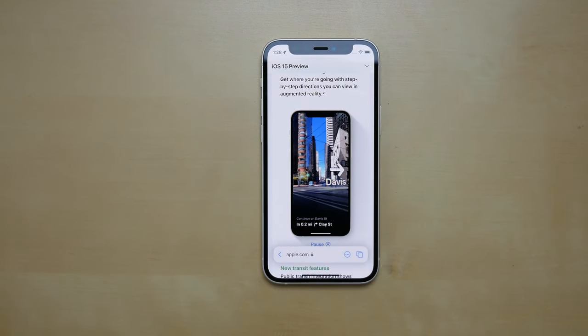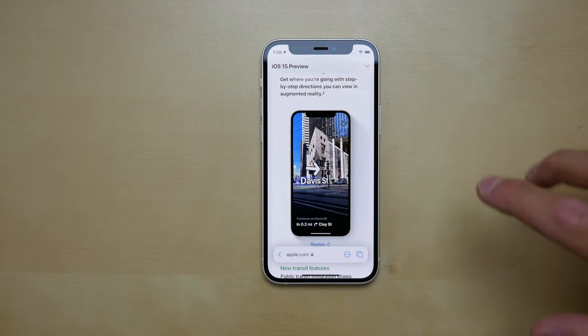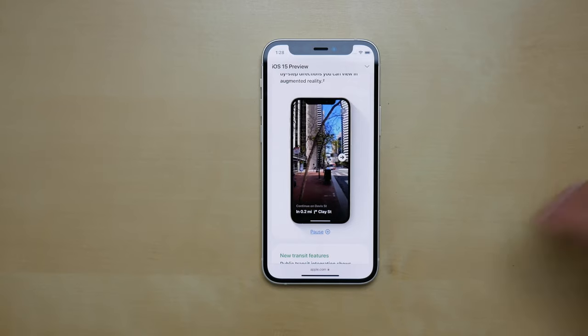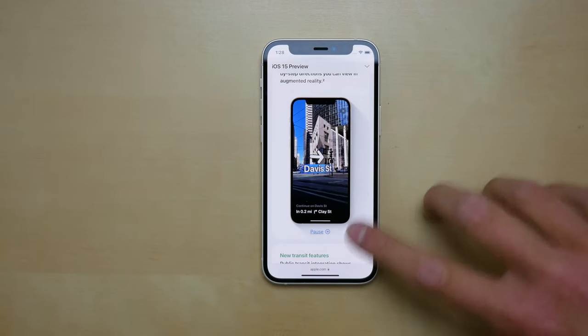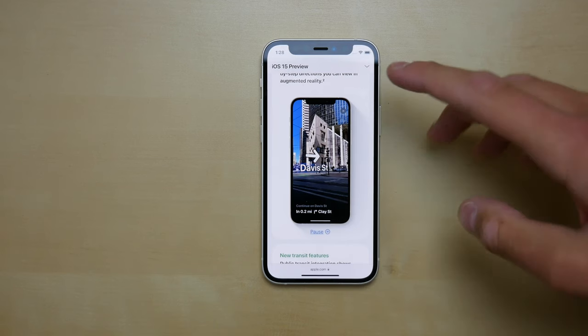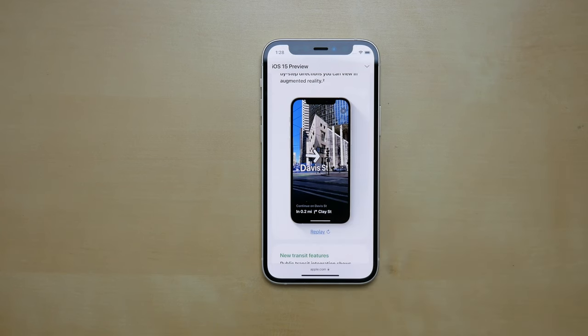A really cool change also coming to Apple Maps is augmented reality. Google Maps already has this, but the example Apple gave is: if you get off your bus or train and don't know where you are, all you have to do is open Apple Maps, point your camera around your area, and it'll show you where you are in AR with a big arrow and directional info on the street, right on your iPhone.